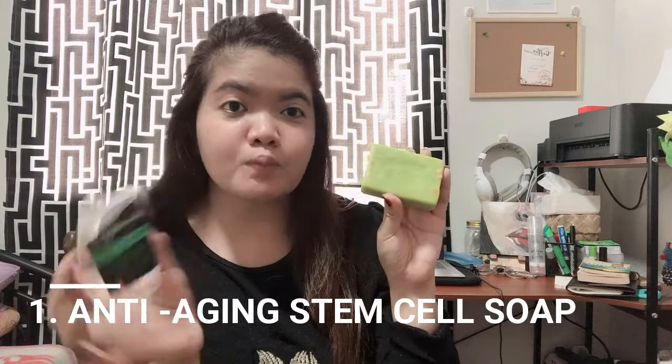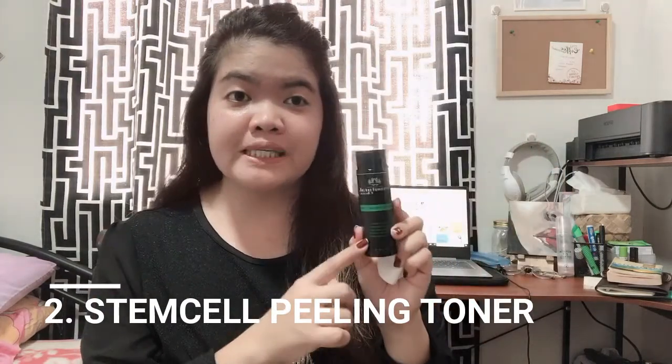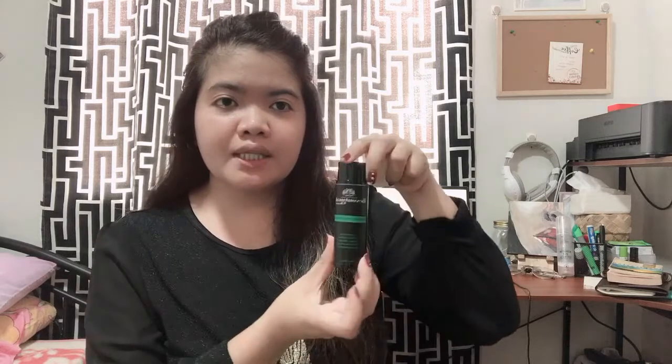It is included in the Stem Cell Advanced Rejuvenating Set. This soap is called the Stem Cell Anti-Aging Soap, which will prepare my skin for the toner. After washing my face, I use the Stem Cell Peeling Toner, which gives a peeling effect. The Japanese skincare specialist told me that if you're going to be exposed to the sun, you can skip this one. But since I stay home and work from home, I use this day and night. I apply it on a cotton pad and gently apply it upward on my face, avoiding the under-eye area, because the skin there is very sensitive and thin — to avoid irritation and dry under eyes.